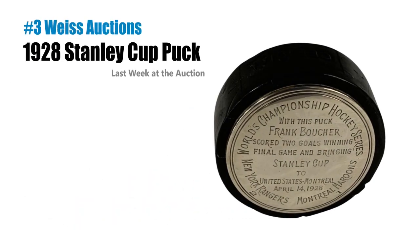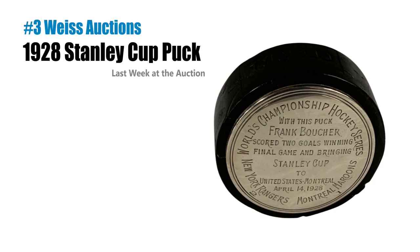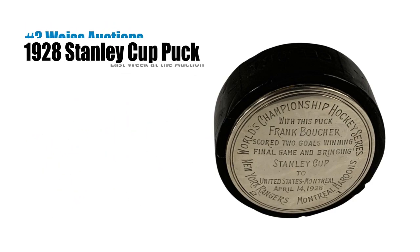Number one — a hockey puck from the 1928 Stanley Cup Finals just brought $55,000 at Weiss Auctions. Finally, hockey getting some serious sports collectible respect, and it's about time. Historically, baseball has been the king with some flashes in basketball and football, but I love seeing hockey getting some real love. Let's see if this is a trend.